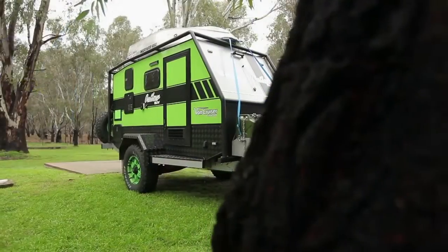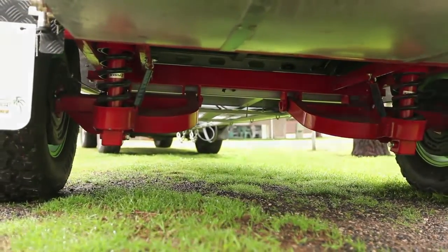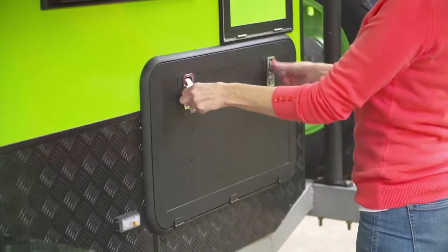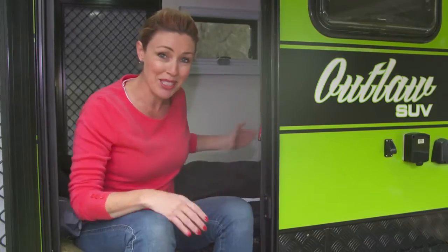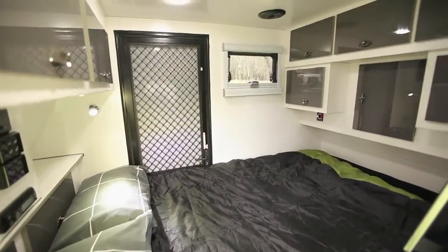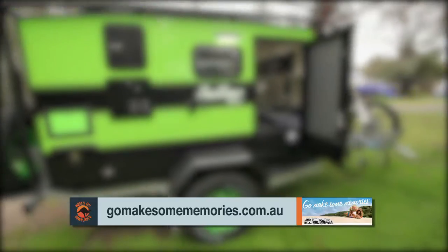Built for all types of conditions and tough enough to go anywhere, Van Cruiser's Outlaw SUV is about to change your way of camping. It features checker plate on both sides, pebble guard front and back, single-axle control rider independent suspension with dual shockers and heavy-duty coil springs, an external slide-out stainless steel kitchen, and a Vitry 60-litre fridge freezer with gas bayonet. Aussie Traveller double-glazed tinted windows with block-out blinds and fly screens complete the package. Visit gomakesomememories.com.au.